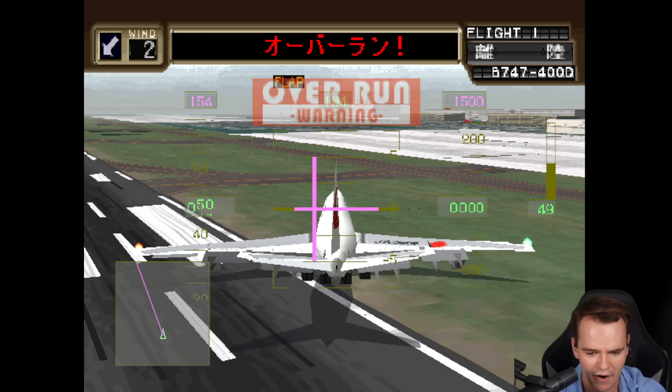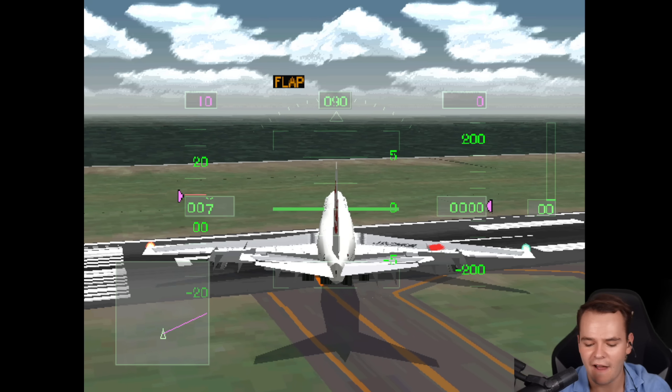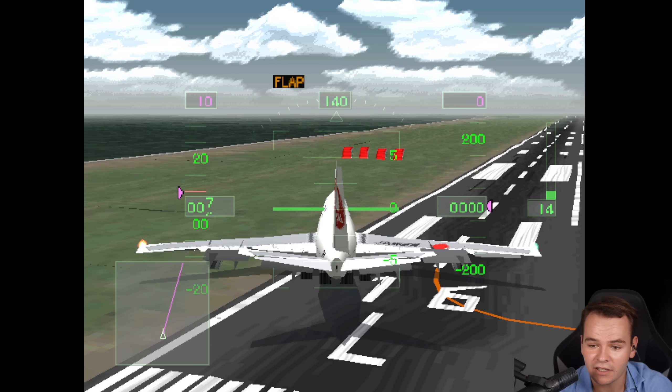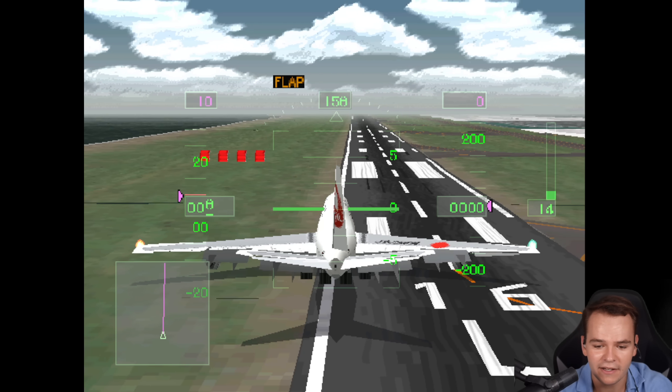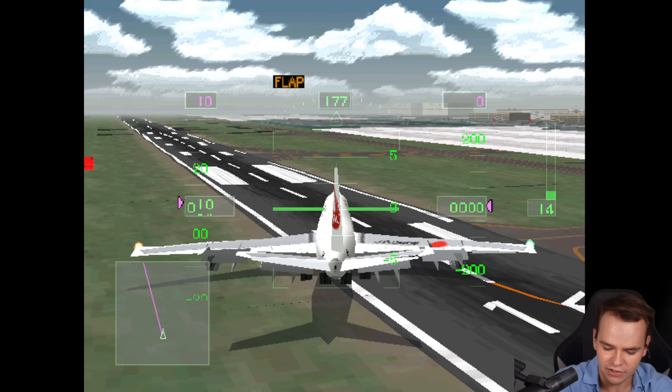Oh my god, I'm so unable to steer this. Let's just take off. Of course the graphics are absolute ass, but something we do have is a decent head-up display. We have poppy lights — they're quite boxy and big. Something that just doesn't work at all is the controls. They're just absolutely useless.